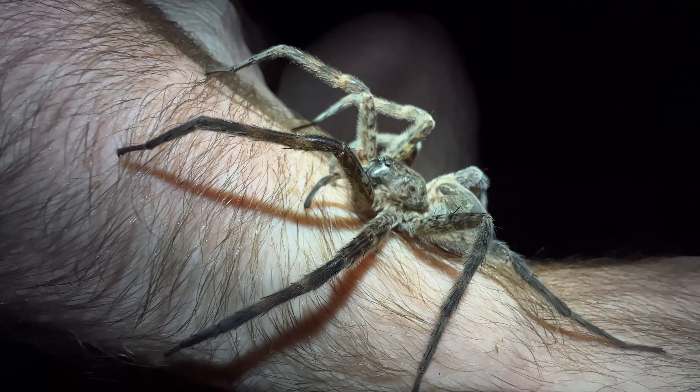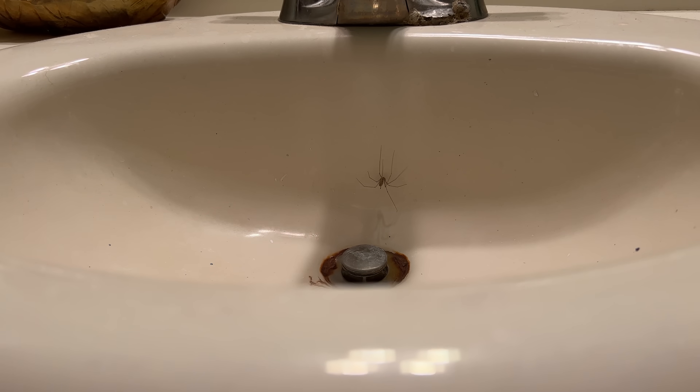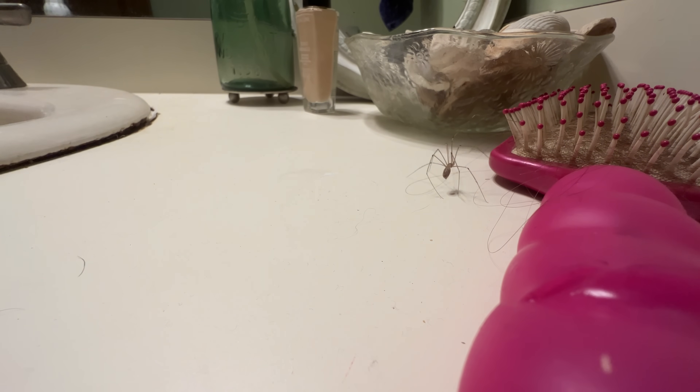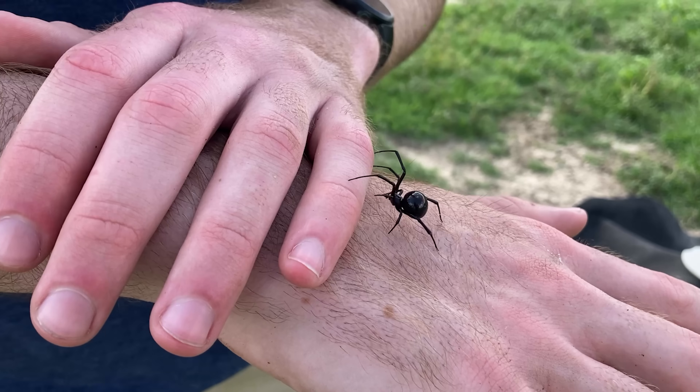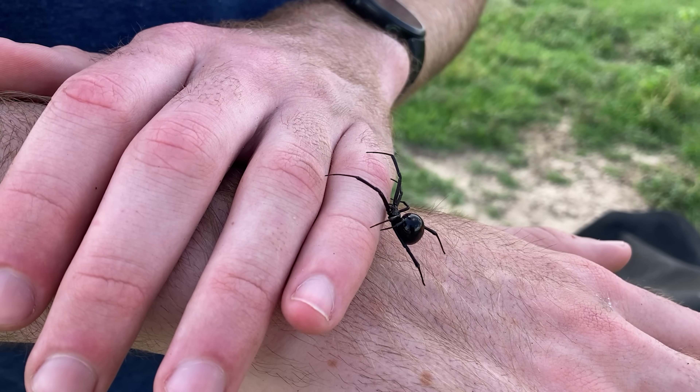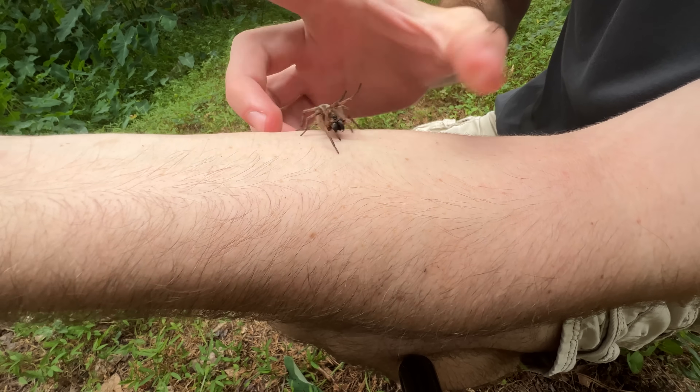Spiders. They're one of the most feared animals on the planet. I get it. They're everywhere — in your yard, in your bathroom, and heck, I bet there's a spider watching you right now while you watch this video. But don't freak out. I know how you feel. I used to be afraid of spiders myself. So how is it that I've let some of the creepiest and most venomous species crawl on me and even bite me?